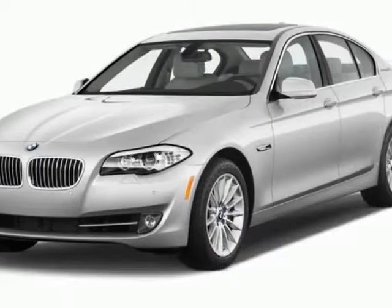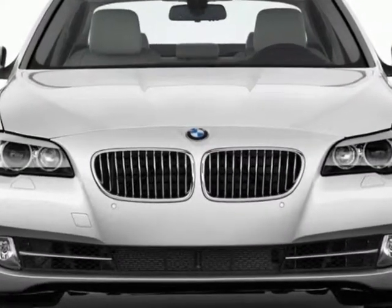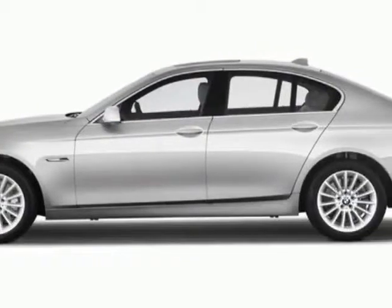Check out this new 2013 BMW 5-Series. This 5-Series boasts a 2.0-liter turbo engine and has an unspecified transmission.